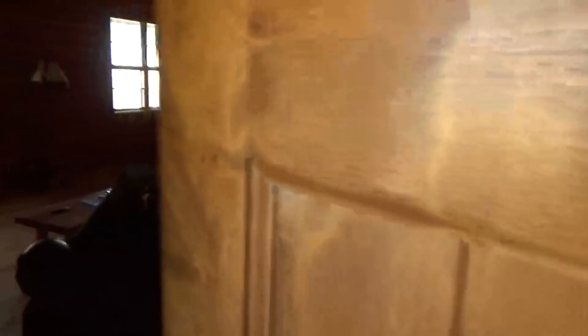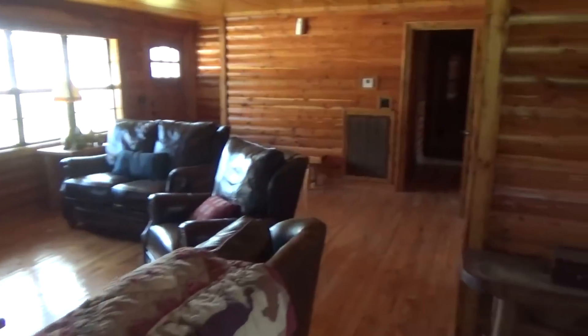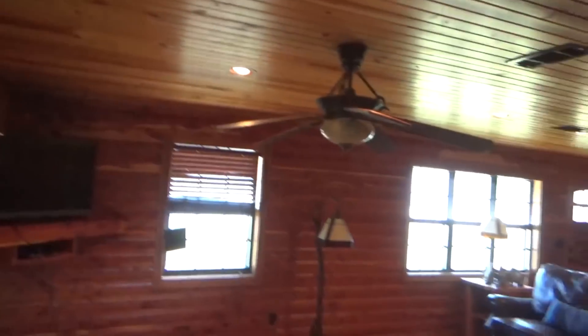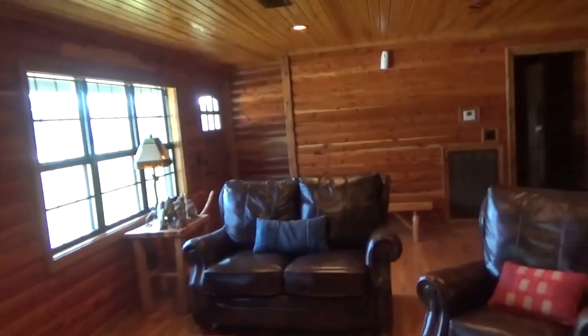This house was built back in the 60s by the people that lived here that we bought the property from. When we got the place, we came in here and remodeled it. We got all this cedar for the walls — we pretty much gutted the house and reworked the whole thing.